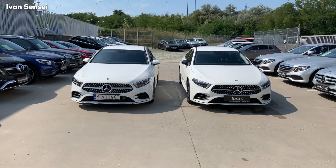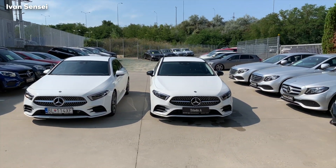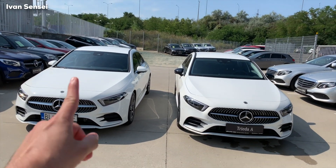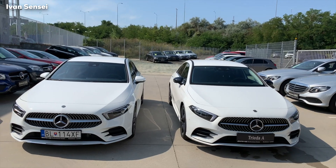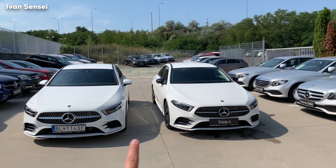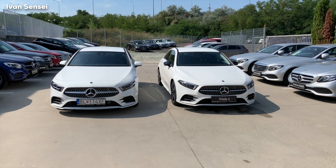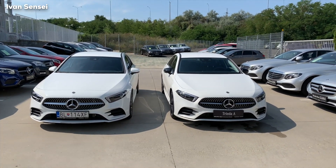I have the opportunity to show you the new A-Class sedan, and this is my car which I picked just yesterday. We parked it here at MG Bratislava so it's easier for you to see the differences.